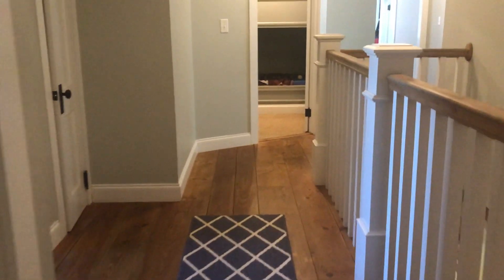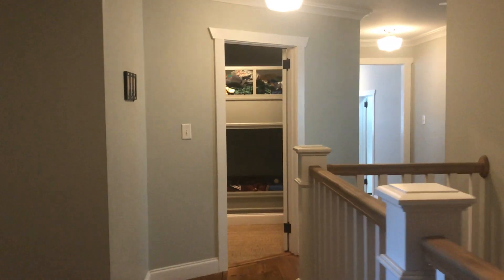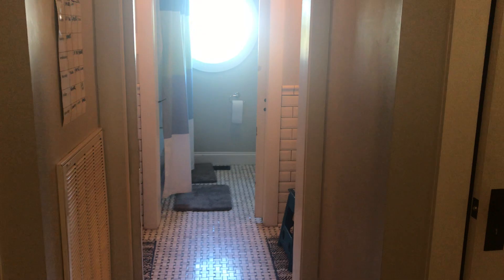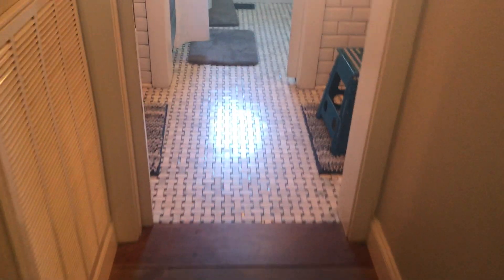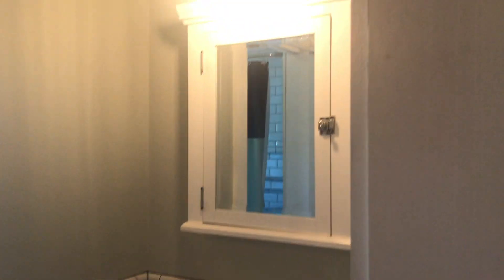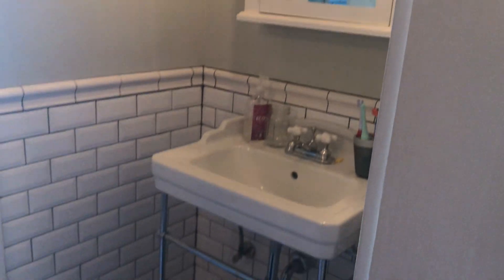We're gonna skip the attack cat room and go into this little area — it's a bathroom, cute as a bug. Storage closets on either side, and you have a sink and a medicine cabinet on each side.